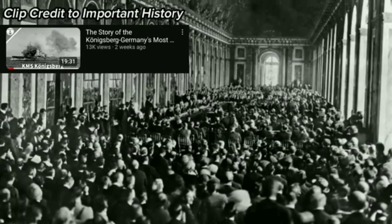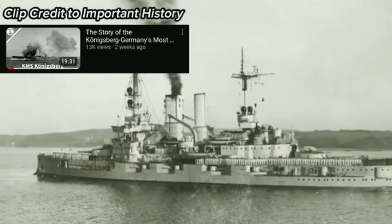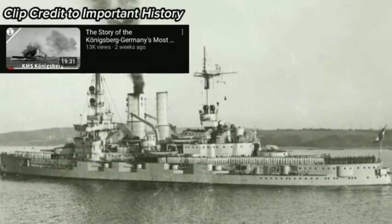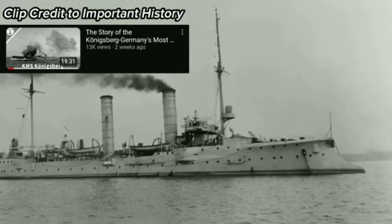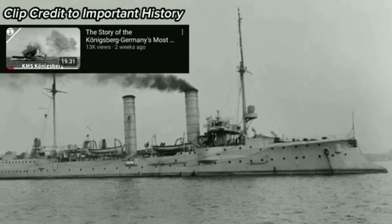The German Navy was cut down drastically in fulfilling the peace treaty of Versailles. The Navy was restricted to a standing force of 15,000 men, who crewed obsolete pre-dreadnoughts. Critical to our story, the Reichsmarine was allowed to have six light cruisers. These light cruisers were not to displace more than 6,000 tons, and the armament was not to exceed 15 centimeters or 5.9 inches.